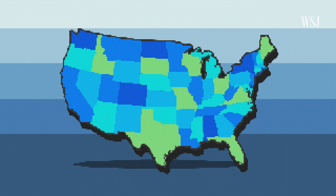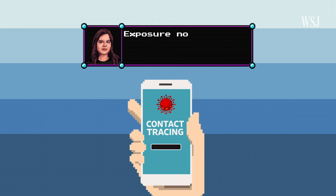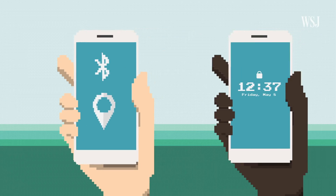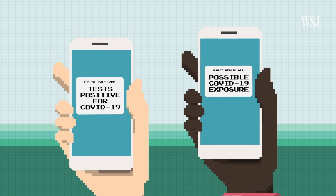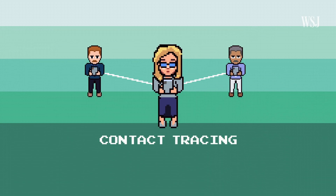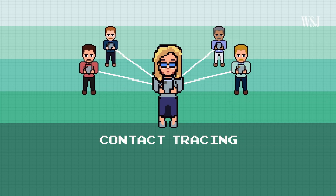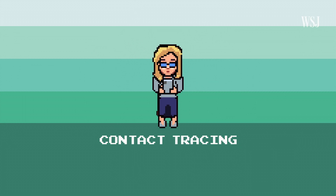Many states, app developers, and tech companies are working on contact tracing apps, or exposure notification apps. Using either Bluetooth or location services on your phone, these apps aim to help us record who we've been in contact with. If people in close proximity report that they have COVID-19, we can then self-isolate to slow the spread. One of the main goals of these apps? Help the human contact tracers. These public health officials ask infected patients where they've been and who they've interacted with, then track them down and tell them about their exposure to the virus and recommend quarantining.